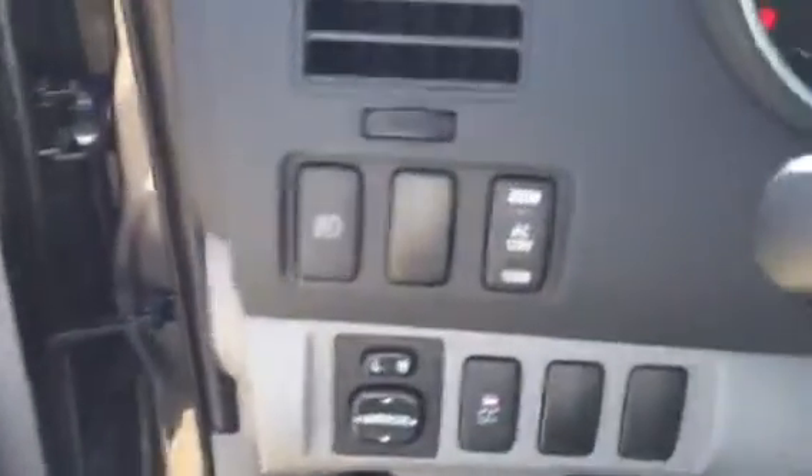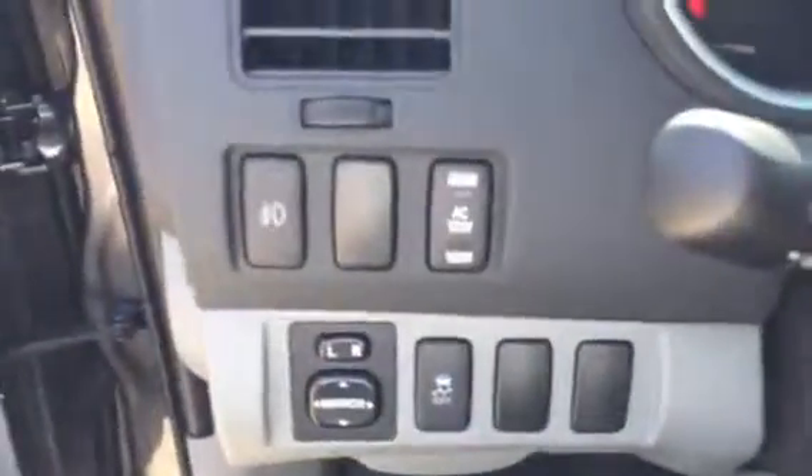All-weather mats in this one. Power windows, power door locks, power side view mirrors. There you see your fog lights as well as the button for that AC plug-in in the bed.